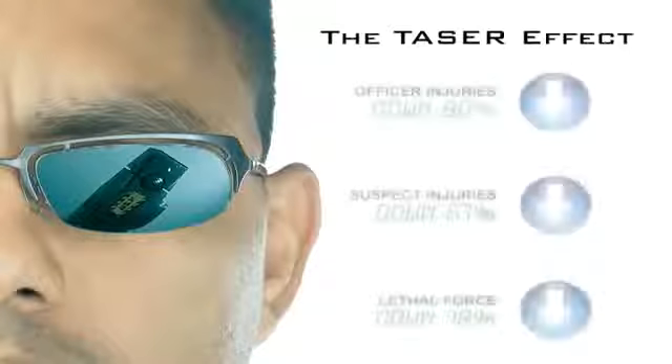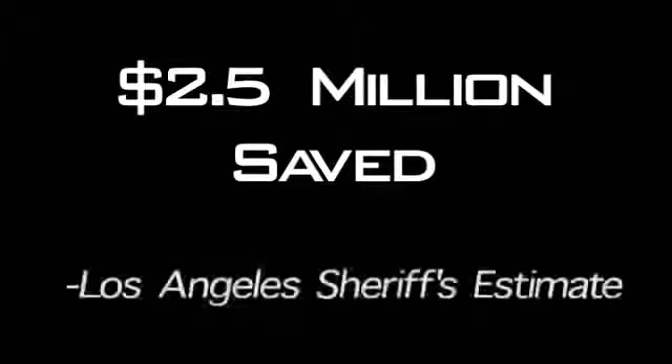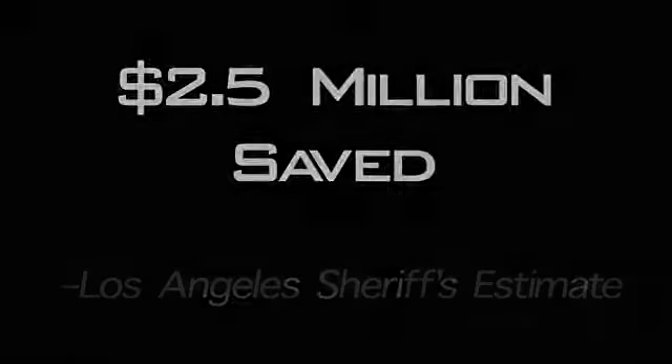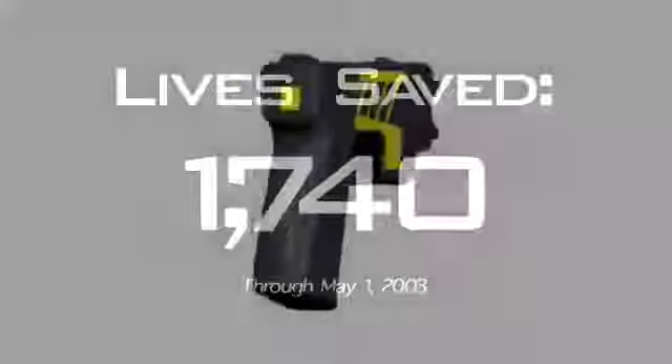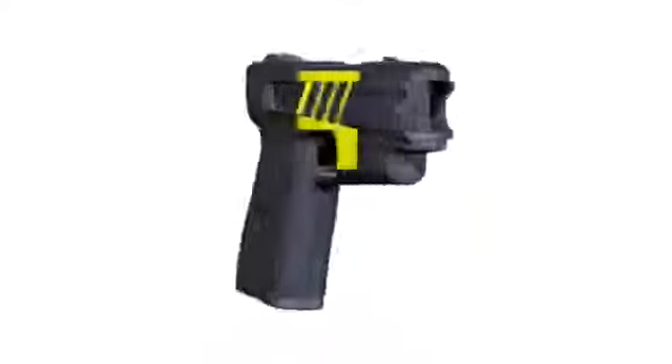The M26 has reduced injuries to officers by up to 80%. The M26 has saved millions of dollars in litigation. And it has saved over a thousand lives. The technology revolution of the M26 created a pulse that has changed law enforcement forever.